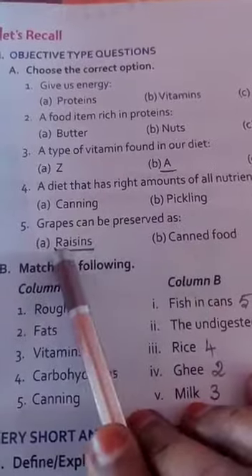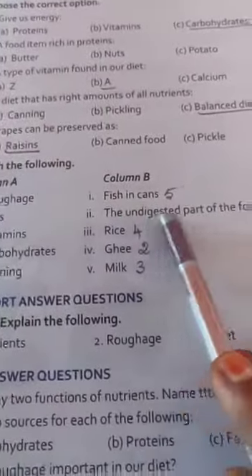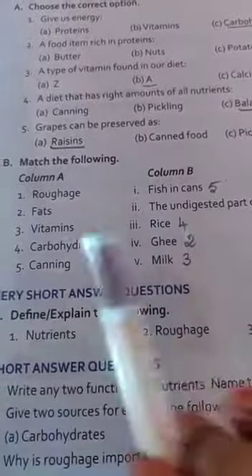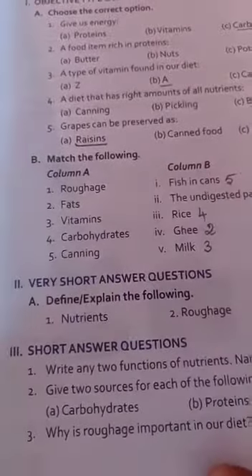Grapes can be preserved as raisins. Next, match the following. Roughage — the correct answer is the undigested part of the food. Second one: fat — answer is ghee. Third one: vitamin — milk. Carbohydrates — rice. Canning — fish in cans.